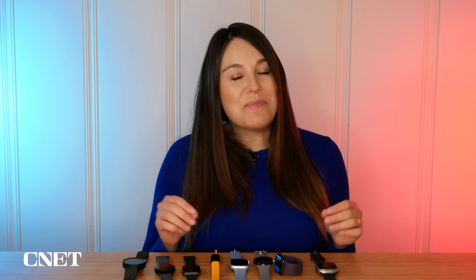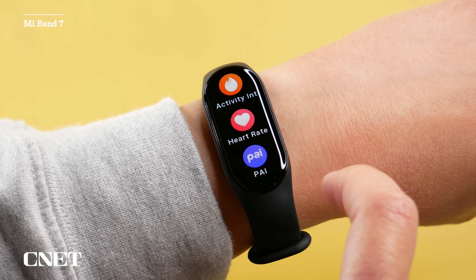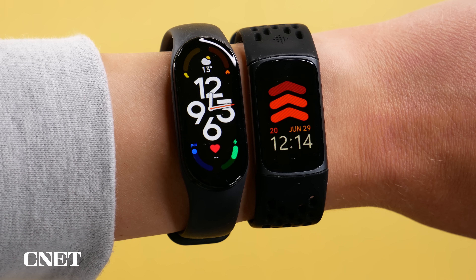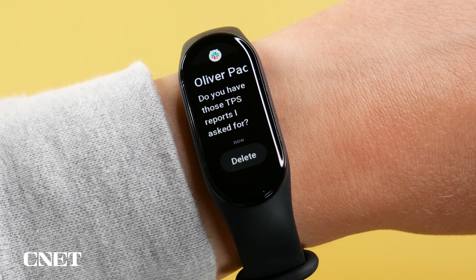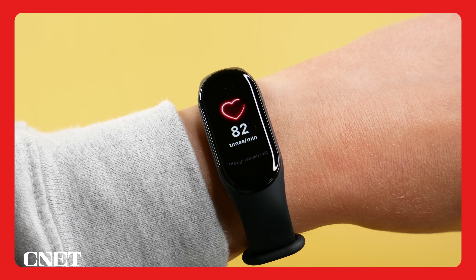If subscription services aren't your thing and you want a big feature set in a smaller and cheaper package, the Mi Band 7 has a gorgeous color screen that's bright and easy to see. It's almost half the price of the Fitbit — usually around 50 bucks — and it tracks your sleep, steps, and workouts. It also has features to ping your phone and work as a remote camera shutter, plus plenty of fun watch faces. Overall I prefer the Fitbit for better data accuracy on heart rate tracking and sleep monitoring.